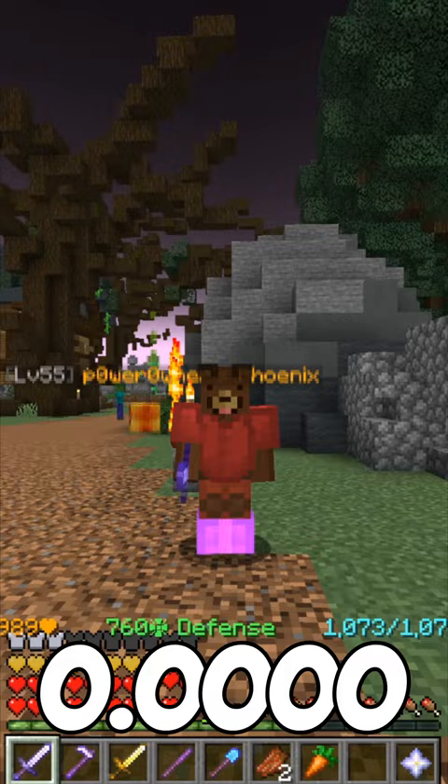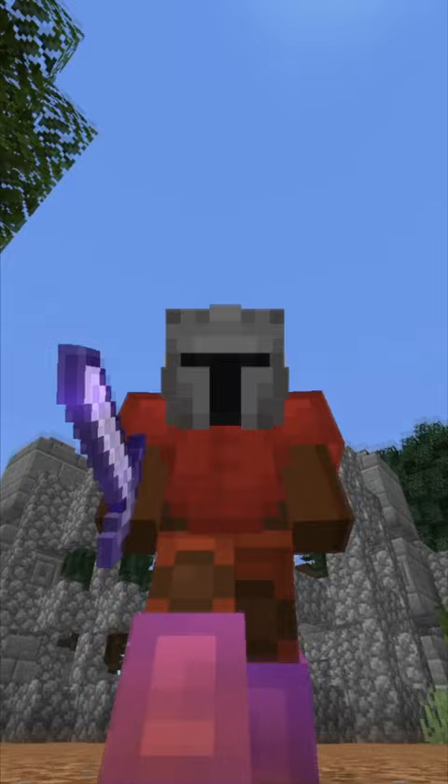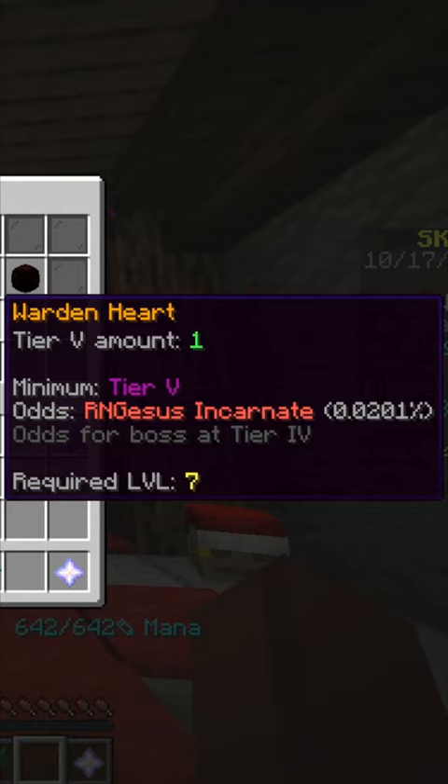But what about this helmet we are wearing? To craft it, you need the Warden Heart, and to get that, it's a 0.2 percent chance of getting it. But you do have the RNG meter, which requires 3.6 million XP to get it.